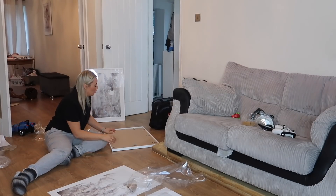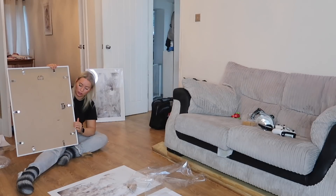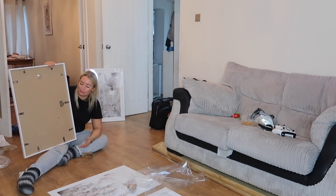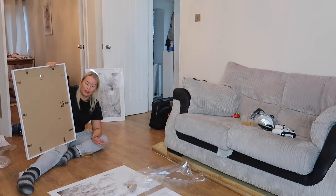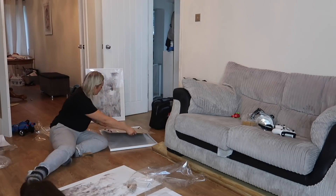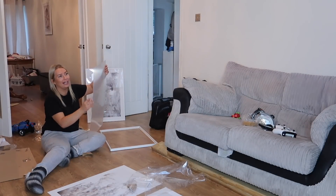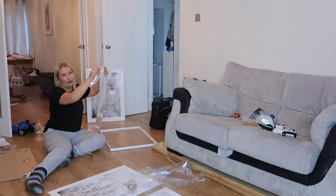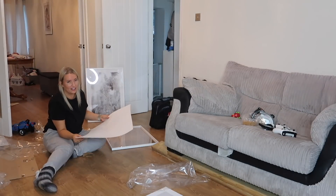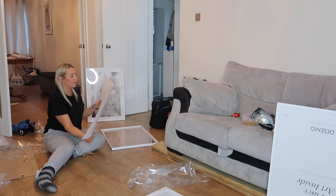The one thing I love about Desenio frames is the mechanism on the back - they've got really strong lever things that you push to get the frame out. It's so much better than frames that just have those little things that you lift back, because I've had loads of them snap off. Also, when you're doing the front plastic bit, make sure you take off the protective film because it's on both sides - that's something I forgot to do last time. Desenio prints are really thick, they're not just like a paper - that just shows the quality.